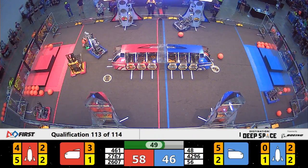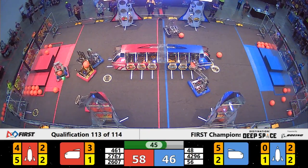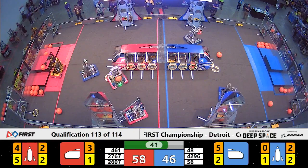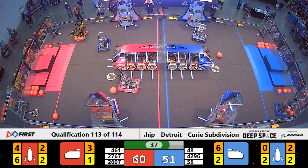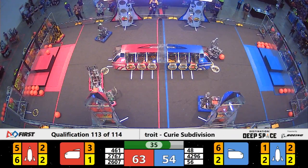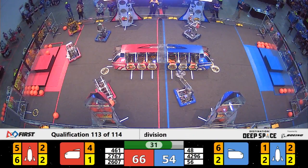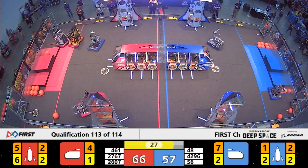Trident Robotics is giving Strikeforce a rough time. Thankfully, 461 has been covering a little bit and is now headed over to place a piece of cargo into the Red Alliance's rocket. They only need one more in order to finish the rocket for Red, thanks to the one that 461 just placed in there. 2607 got the last piece in.